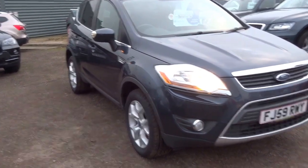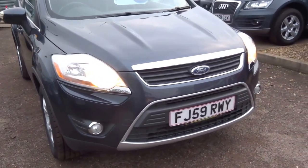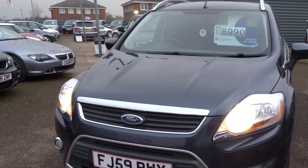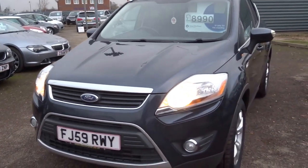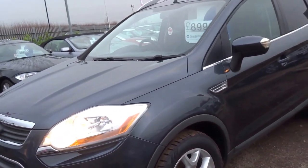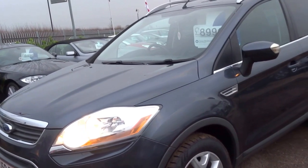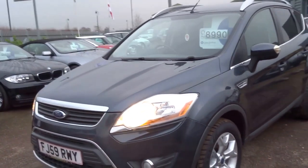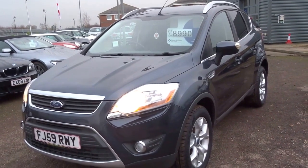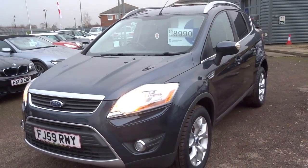It's £210 a year for road tax, insurance group 21, 236 foot-pounds of torque, 134 horsepower, with a top speed of 113 mph and 0-60 around 10 seconds. The car's up for £8,890 — if you'd like to come and view it, give us a call and we'll get it arranged for you. Thank you.